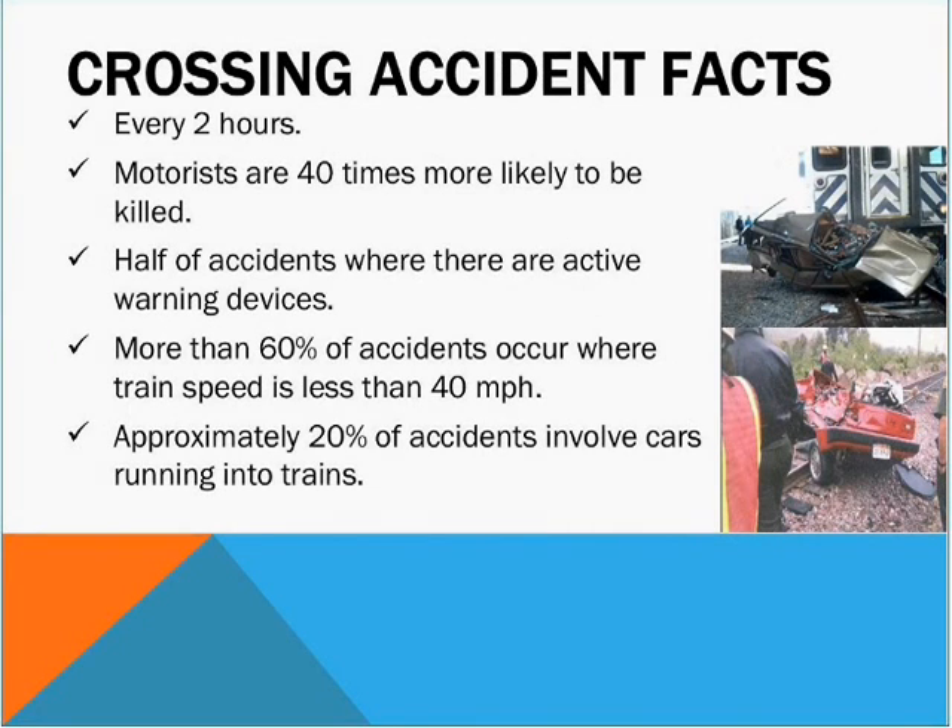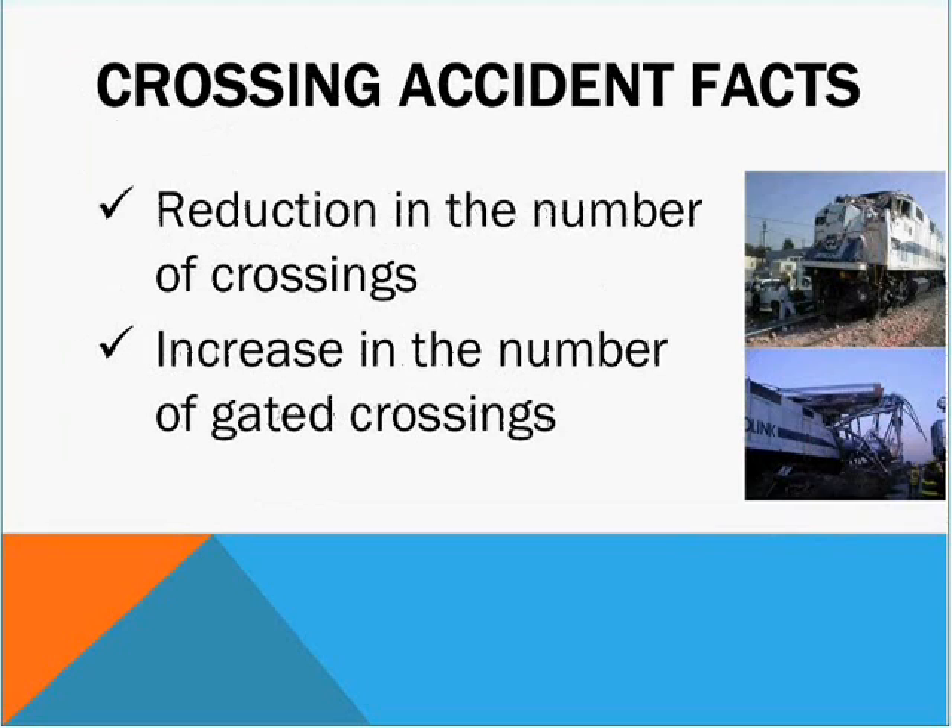These are some of the root causes. As mentioned earlier, there's a crossing accident every two hours and motorists are 40 times more likely to be killed at a crossing than in any other vehicle accident circumstance. Half of the accidents are where there are active warning devices, and more than 60% occurred where the speed is less than 40 miles per hour. In addition to the improvement of intersections, another reason crossing accidents have declined is that we've reduced the number of crossings — which almost seems like a no-brainer: you reduce the number of crossings and of course you're going to reduce the number of accidents.